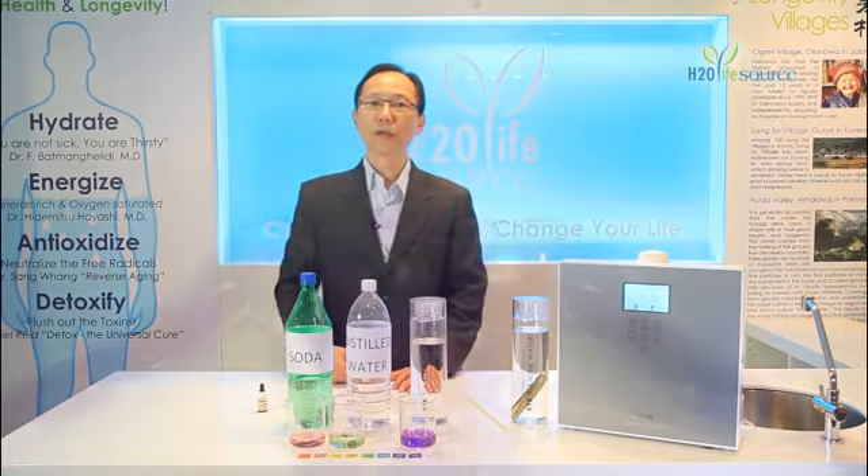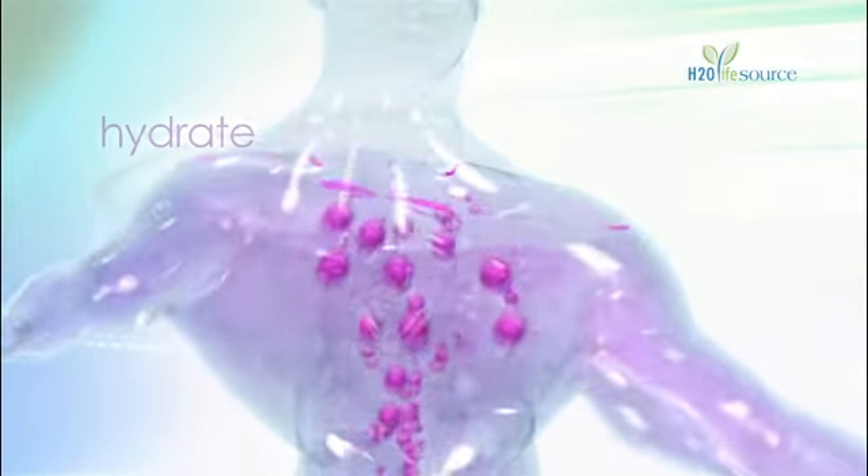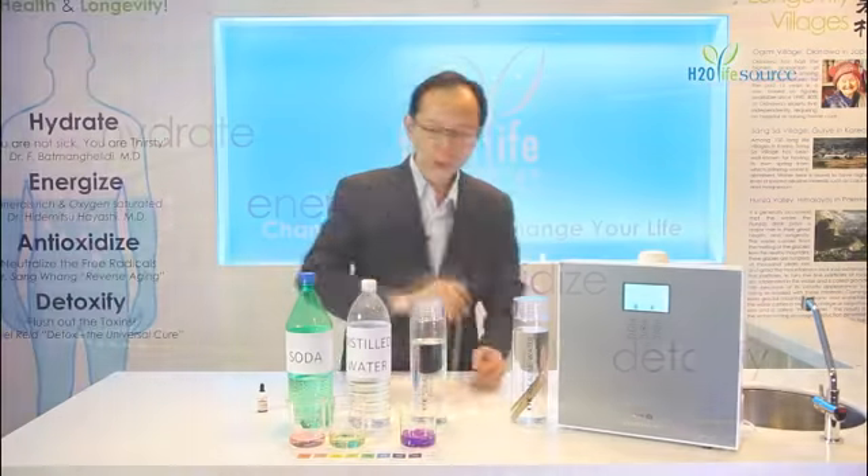So in the wellness circle, it is believed that drinking water with alkaline property has a positive effect on a person's body and health. Let me show you how. Now, I'm going to blow into this alkaline water right now.